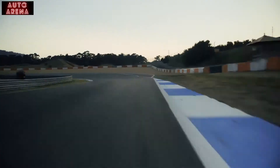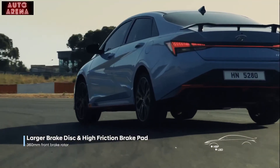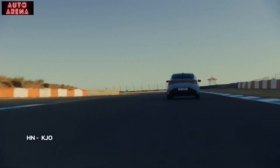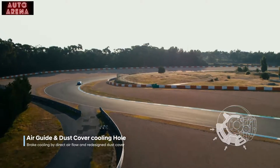The class-leading braking performance is engineered with the 360mm brake rotors and high-friction brake pads. And even the dust cover was redesigned for maximum cooling.